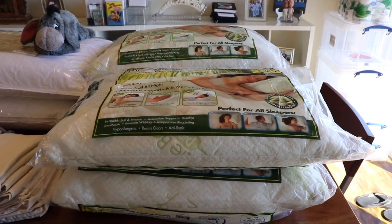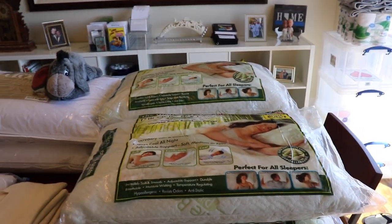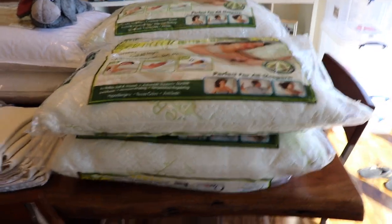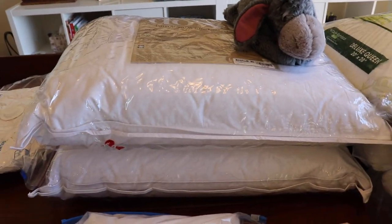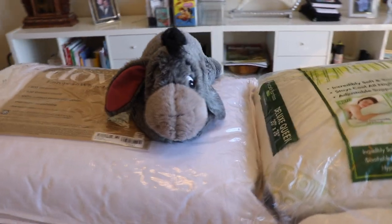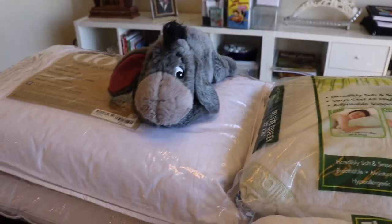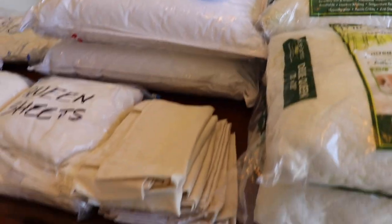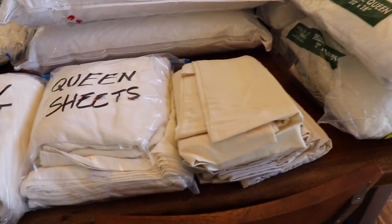These are the pillows I sleep with — they're bamboo pillows, very firm, and there are four of them for me. Then Charter Club soft pillows for Walter. And this is my sister Adrian's Eeyore, which will go on our bed so I can remember her.